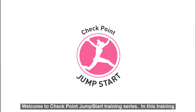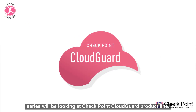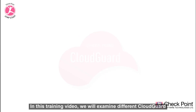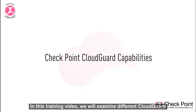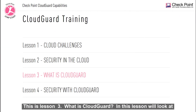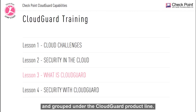Welcome to Checkpoint Jumpstart training series. In this training series we'll be looking at the Checkpoint CloudGuard product line. In this training video we will examine different CloudGuard capabilities that are used to protect both your cloud assets and your network assets. This is lesson 3: What is CloudGuard? In this lesson we'll look at some of the Checkpoint solutions for cloud security which are branded and grouped under the CloudGuard product line.